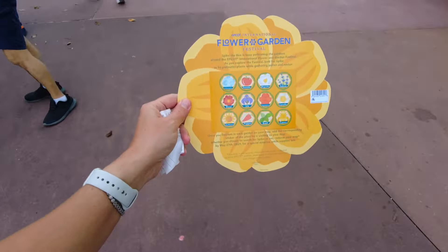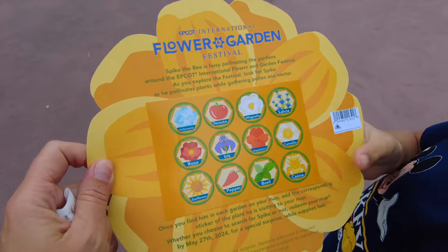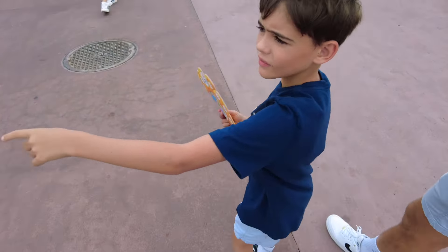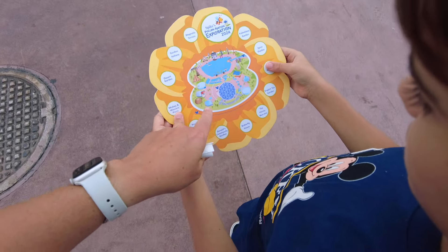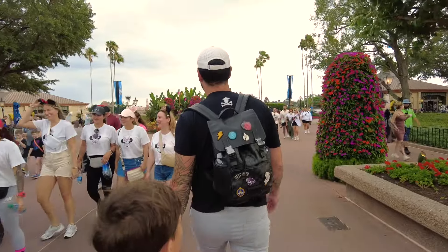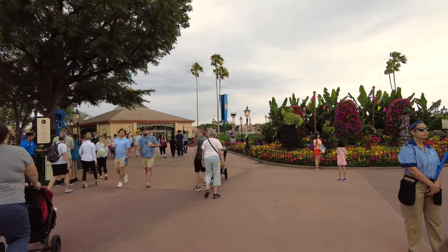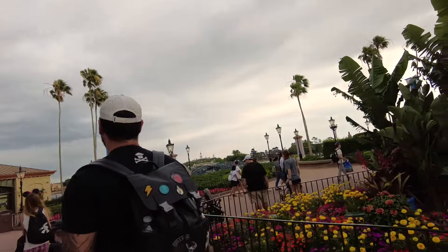We got the Flower and Garden Festival Spike's Pollination Exploration 2024 activity with all the little flowers we've got to search for. It was 30% off plus the passholder discount, so it only ended up being $5.95. The map on the front shows all the different gardens and where they're at. We're heading towards World Showcase, starting towards Mexico this time - switching it up from going towards Canada. There are some of the first topiaries - the Encanto ones!